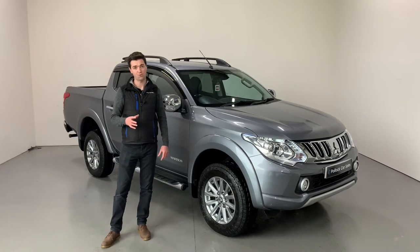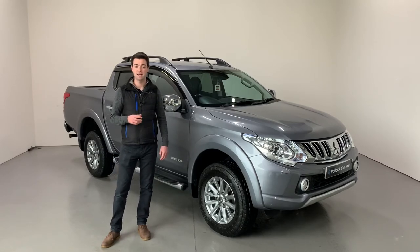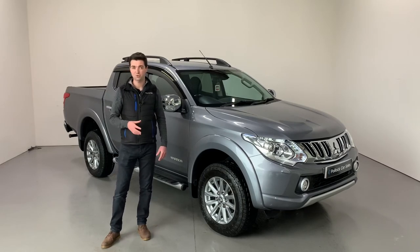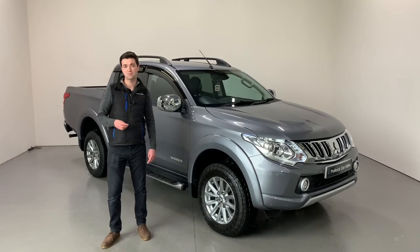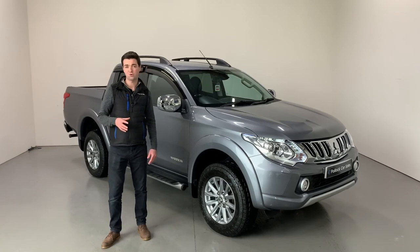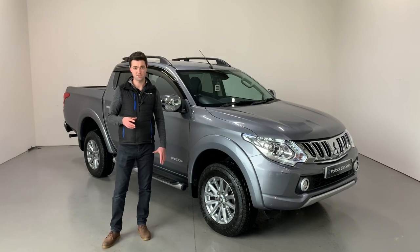It hasn't seen a lot of hard work. The important things are it has a full service history and has never missed a service. We've just freshly serviced it, fitted new brake discs and brake pads, and the tyres are all good. It comes with two keys and the balance of Mitsubishi's massive five-year, 62,500-mile warranty. It's covered only 42,000 miles. Get in touch to arrange to see this pickup — you won't be disappointed.